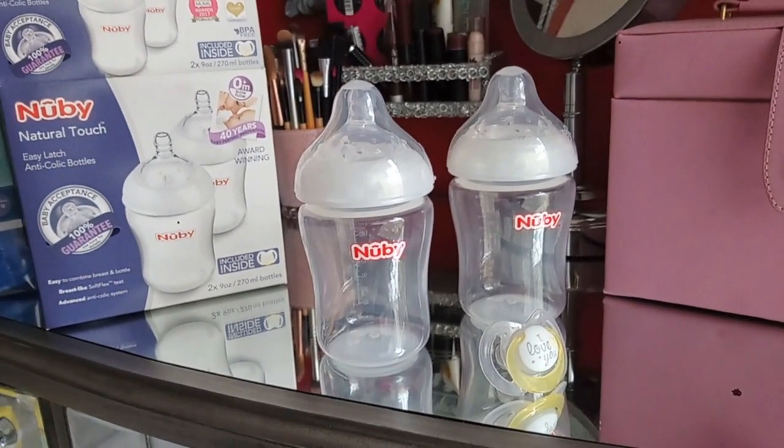Six pounds for two bottles and a dummy - when I saw it I was so happy. I need to get more bottles and that's why I'm heading into Tesco later. If I don't find any bottles there, I'll go back to Boots, but I want to check who's got the cheapest bottles first - that's how I shop.